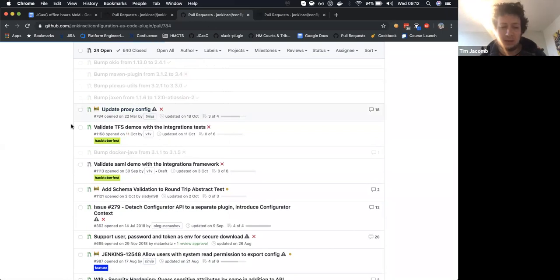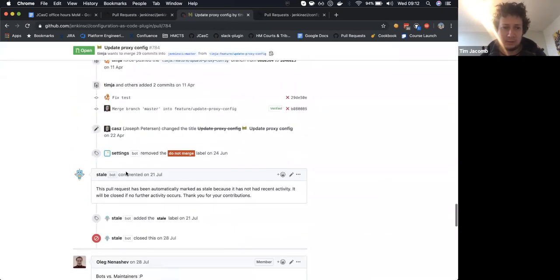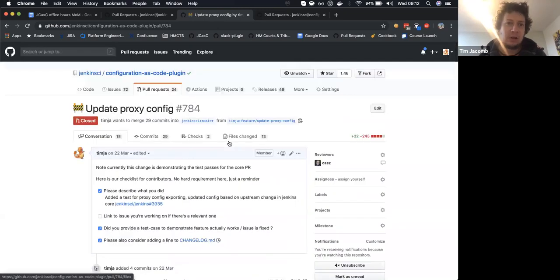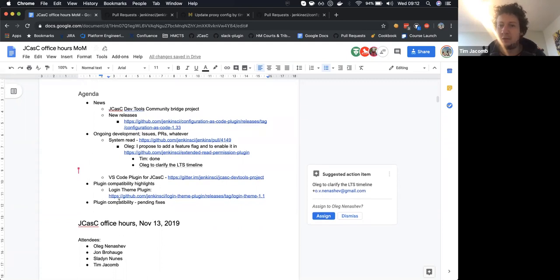The proxy configuration PR to Jenkins core was merged. The VS Code plugin for JCasC — at the sub-project meeting last Wednesday, Slayton demoed it and he's going to do another demo in December. There are a couple more features needed to make it work properly.